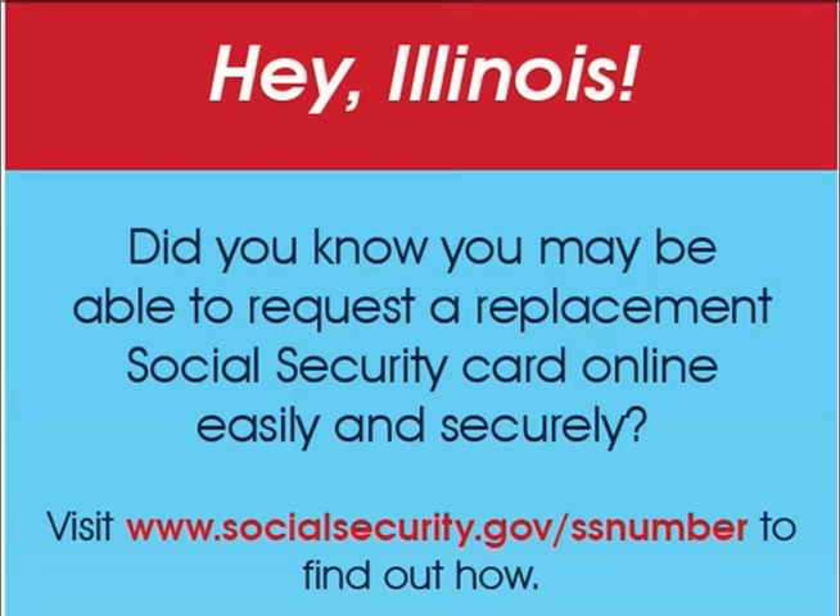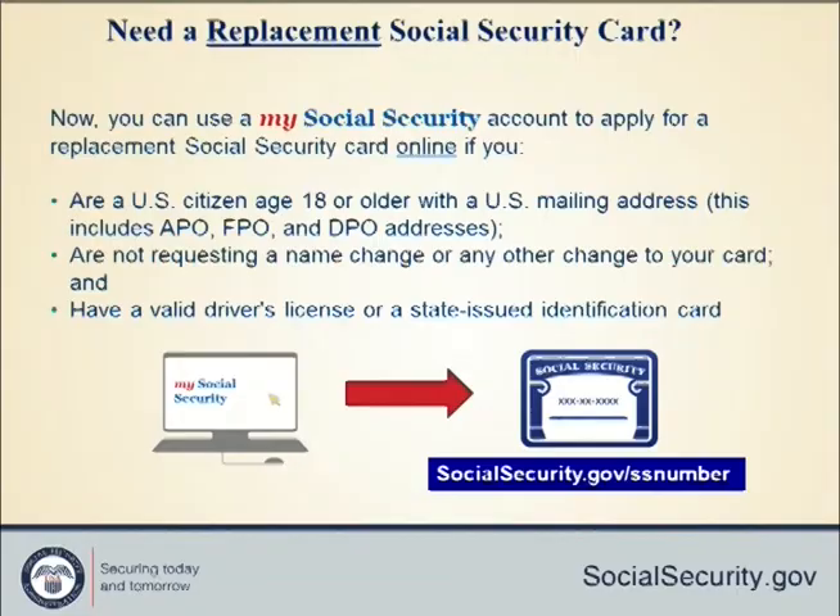Acting Commissioner of Social Security Nancy Berryhill announced that residents of Illinois can use the portal for many replacement Social Security number card requests. This will allow people to replace their Social Security cards from the comfort of their home or office, without the need to travel to a Social Security office. Applying online is an easy, convenient, and secure way to request a replacement card.